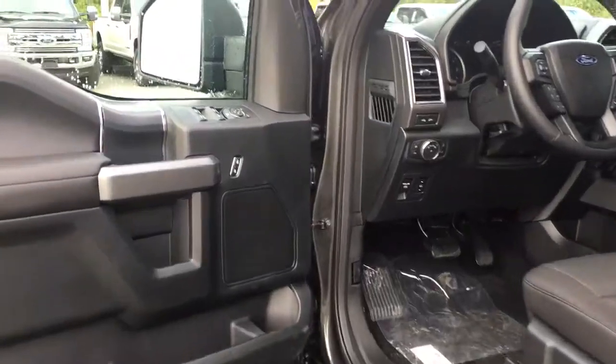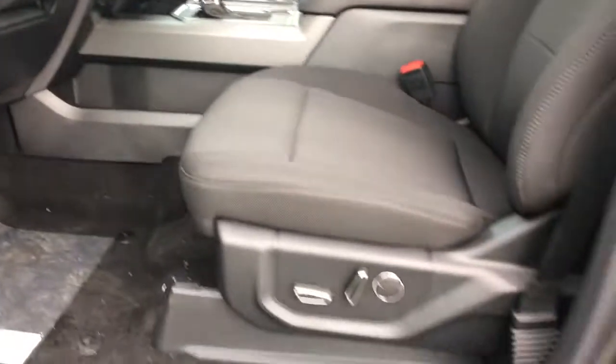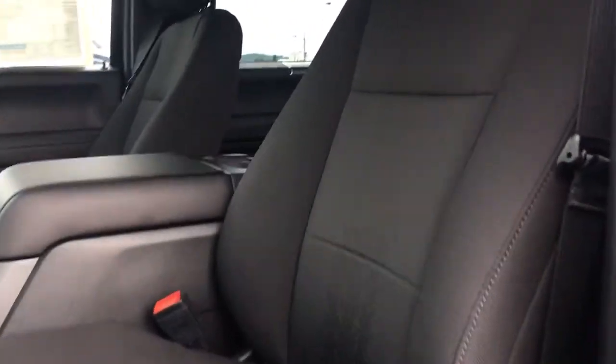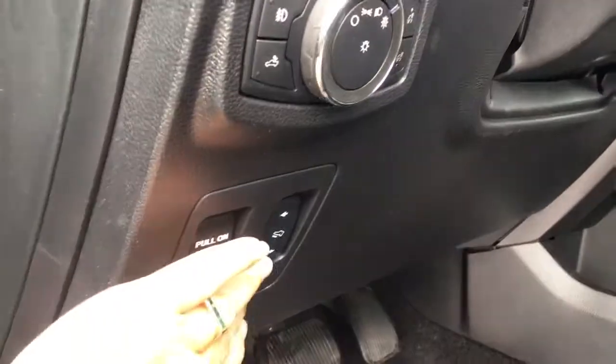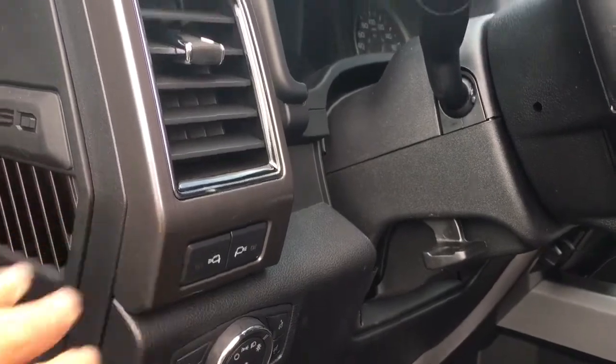There's a speaker in the door as well as power locks, windows, and mirrors. The driver's seat is powered with lumbar support. You have cloth sport seating that's quite comfortable, power pedals, lighting controls, and LED side view mirror spotlights.